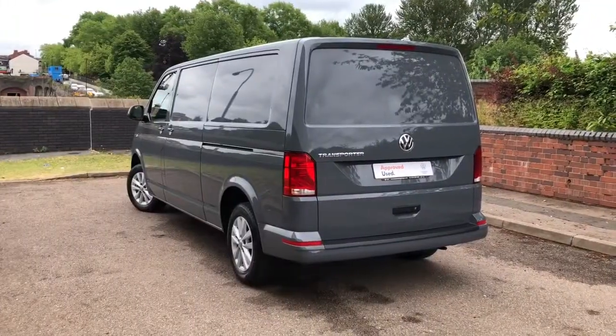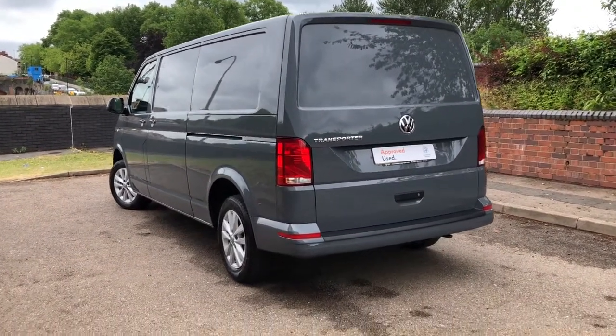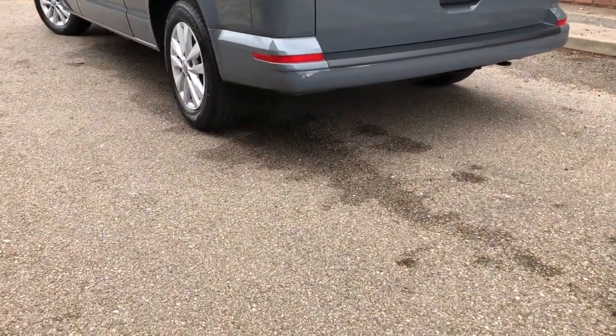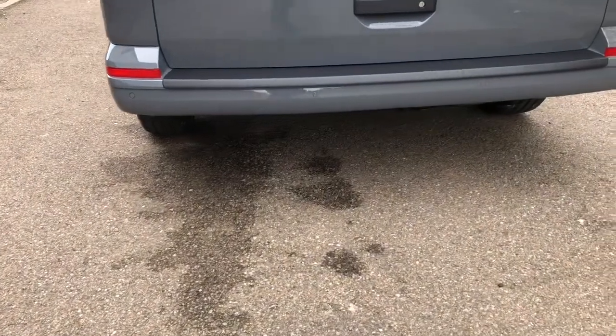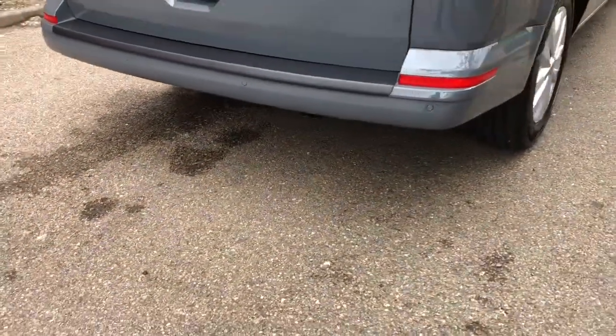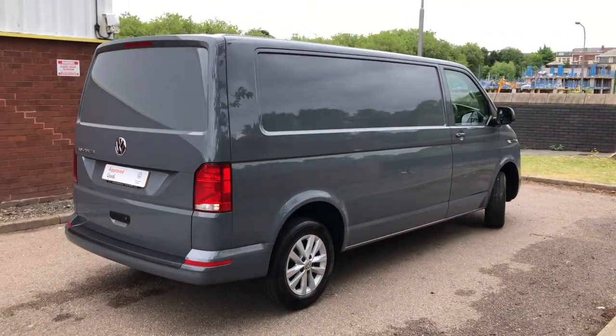To the back of the vehicle it's fitted with a solid tailgate. In the lower part of the bumper it has reverse parking sensors, ideal for when you are trying to park the vehicle up in tight spaces. As you can see it also comes with a bumper protector. This Transporter looks stunning in pure grey.